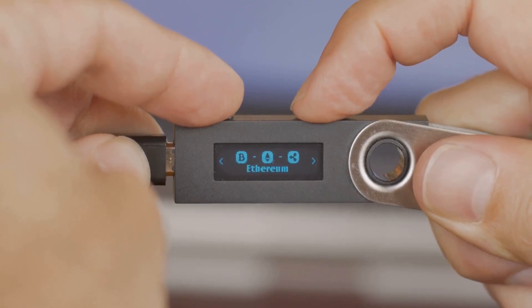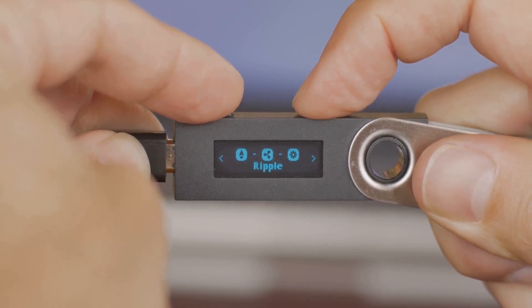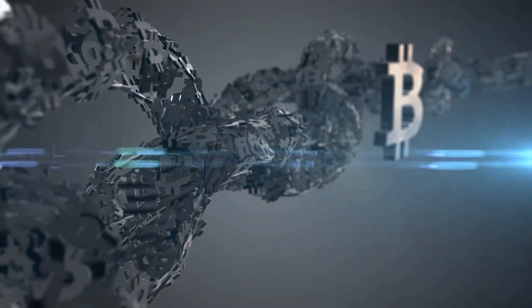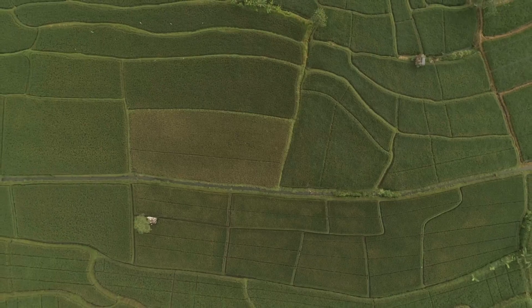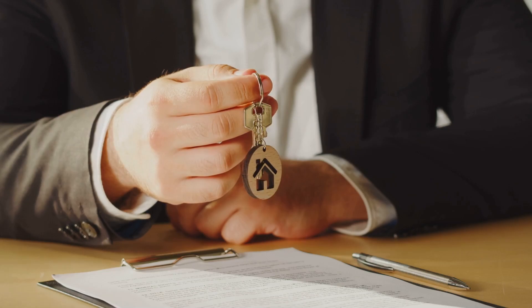Instead, it's your secure access point — your personal gateway to interact with the blockchain. Your wallet doesn't hold crypto. Think of it more like a window to your holdings. It holds secret codes, private keys, that are mathematically linked to your assets on the blockchain. These keys prove you own the assets recorded there, allowing you to manage and transact with them. Think of it like a deed to land — you don't physically carry the land around with you. You just carry the proof you own it, the deed itself.